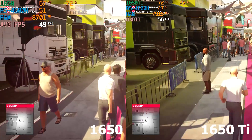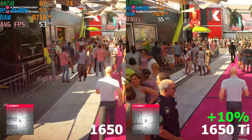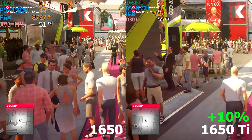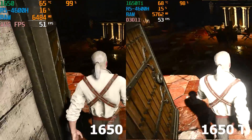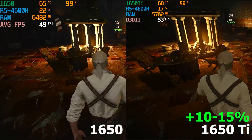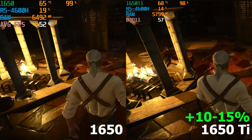In Hitman 2, I am seeing around a 10% increase for the 1650 Ti, and notice how it is also drawing more power, which translates to more heat and thus higher temperature. We see a similar result — between a 10-15% advantage for the 1650 Ti over the standard 1650.